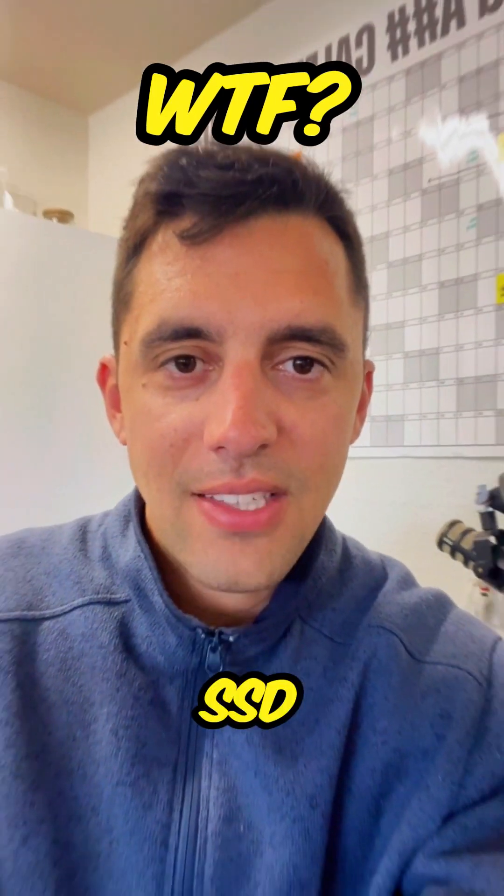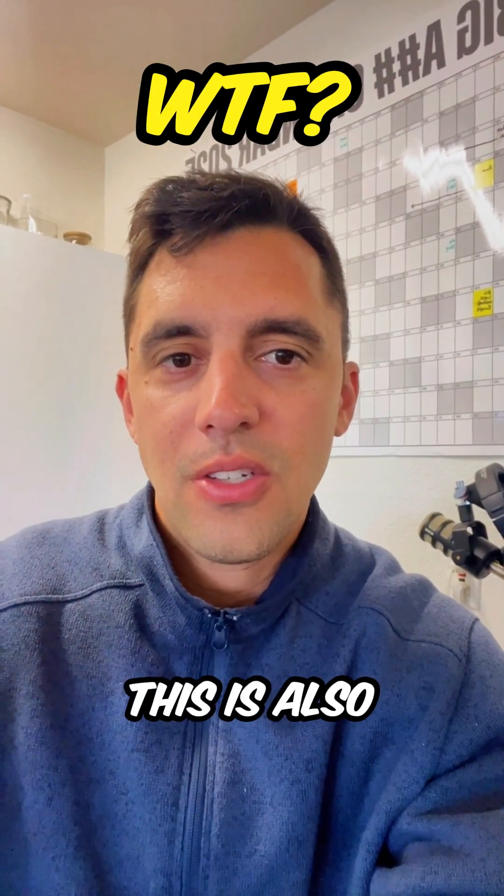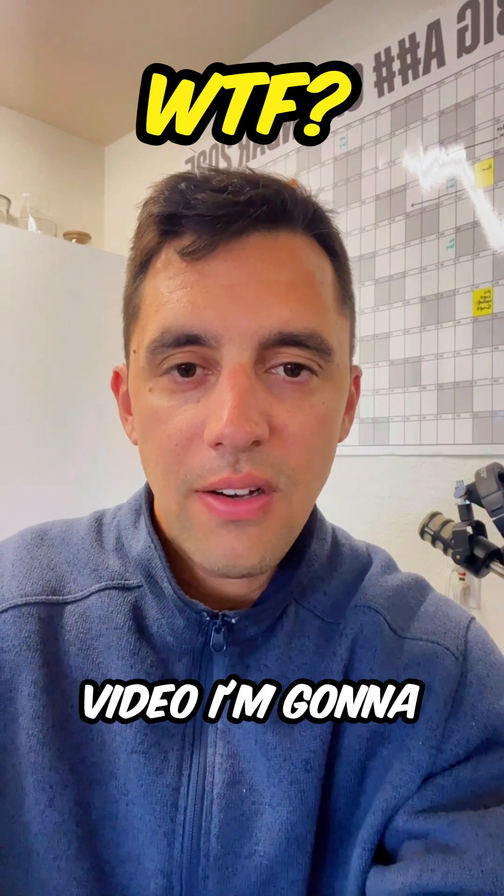WTF is an SSD? In information technology, this is also known as a solid state drive. So in this video, I'm going to explain what it is.